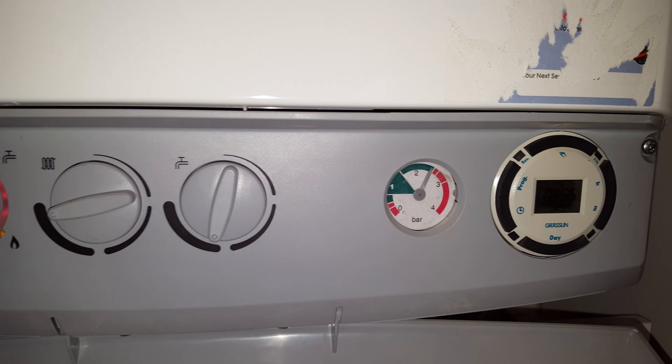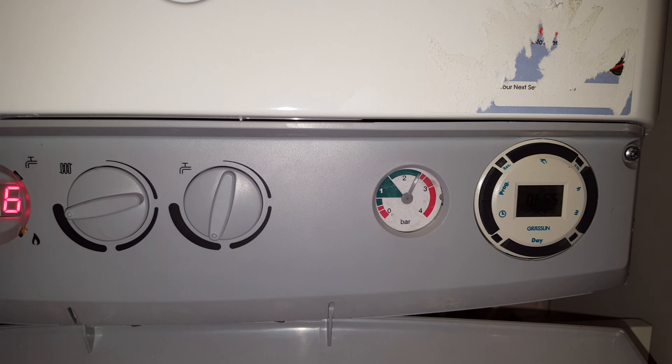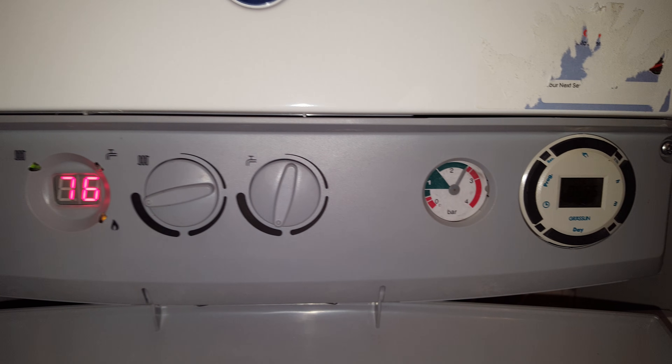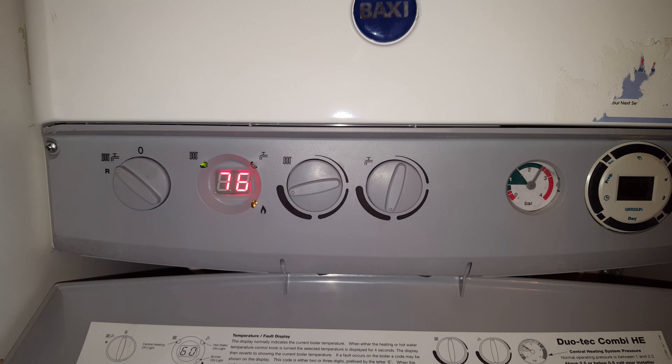This suggests there's a problem with the expansion vessel. So if your boiler is increasing pressure like this, going up and up, you need to click on the link right away to get an engineer in to repair the fault.